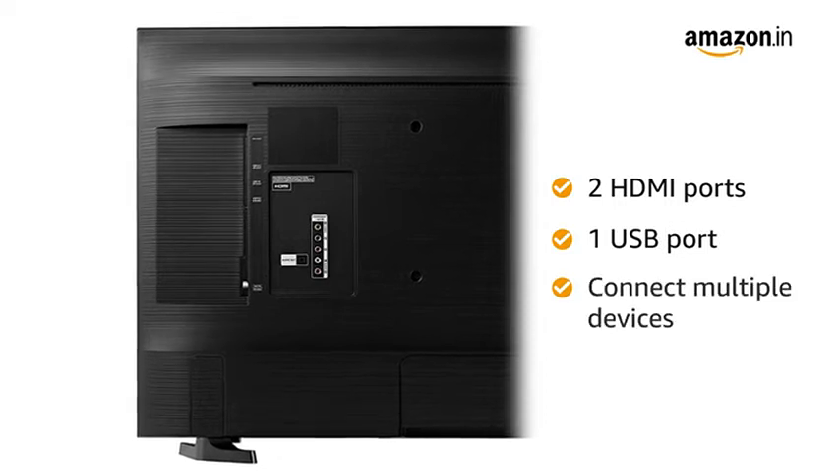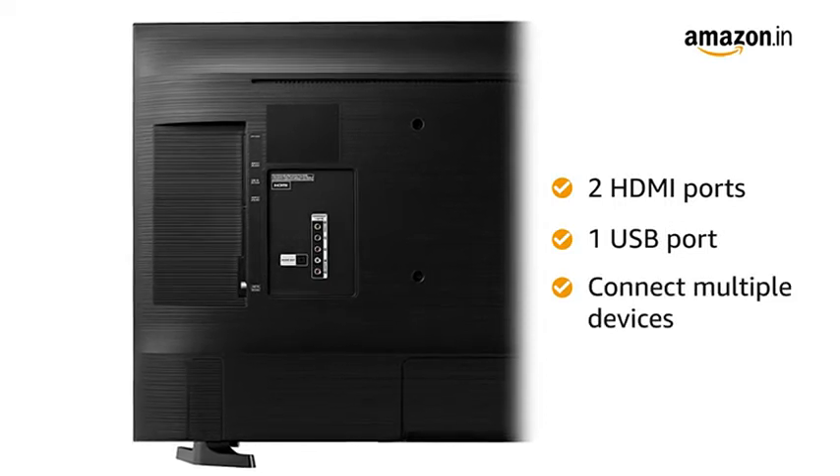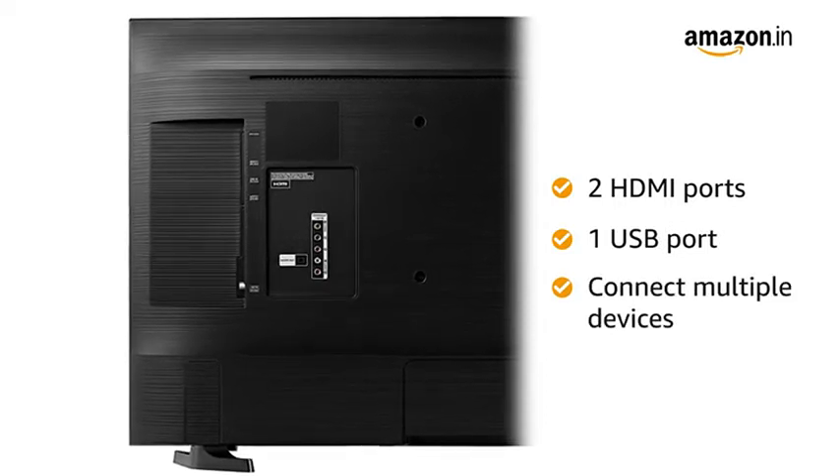The TV has 2 HDMI and 1 USB port, allowing you to connect multiple devices like a set-top box, Amazon Firestick, DVD player, and more.